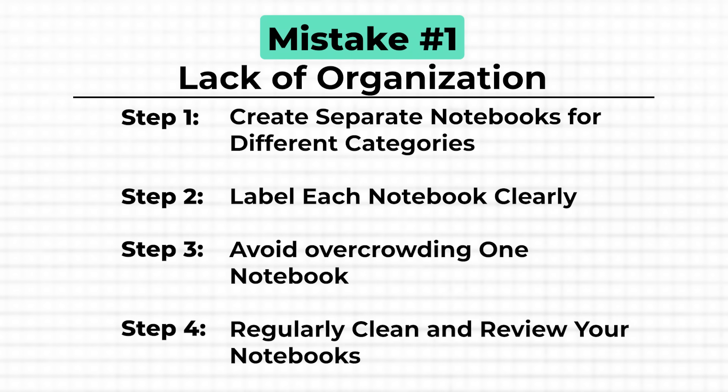Just like you wouldn't let your kitchen cabinets get stuffed with outdated ingredients, don't let your OneNote notebooks become cluttered. Regularly review them, archive old notebooks, and only keep what's relevant to your current projects.